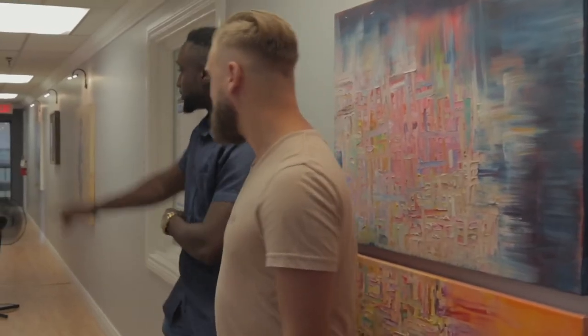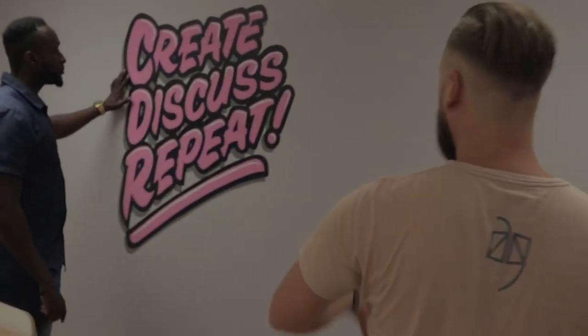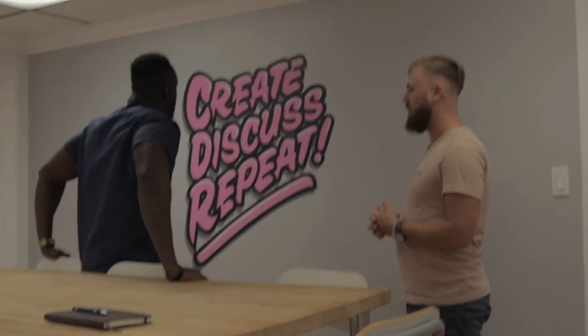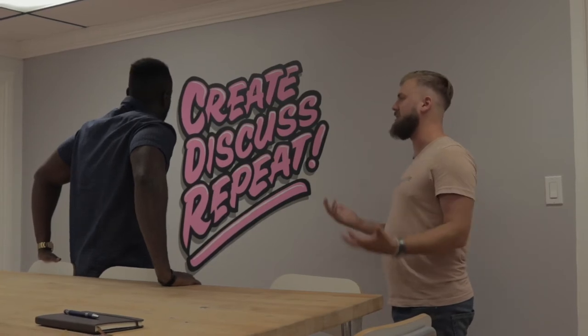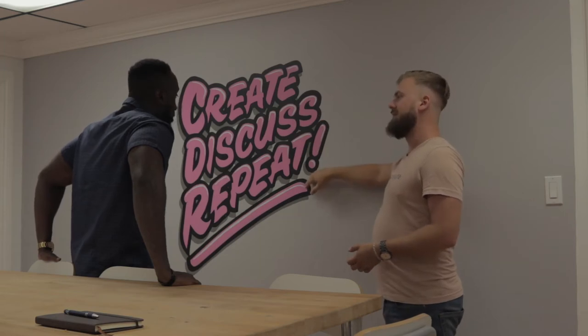Let's check out the classroom workshop area. The same gentleman, Ian Milligan, painted this mural. I gave him the brief to find three words that summed up what this space is for. We talked about 'learn' and 'discover,' but the whole idea is that a classroom isn't just about learning — it's about discussing things and through discussion, learning. So we landed on: Create, Discuss, Repeat. That's all we do here — you create, you discuss, you repeat, and just work through that process.